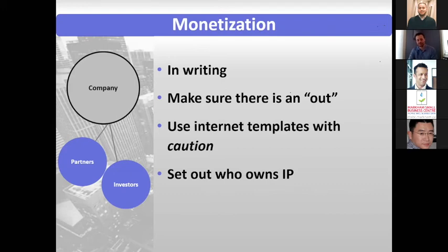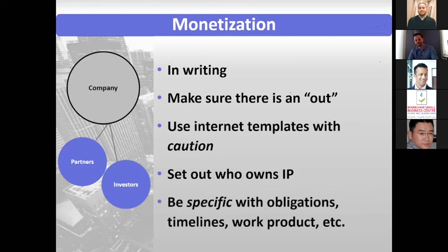Make sure to set out who owns the IP. And to the extent you can be specific, be specific with the obligations — what someone going in has to do, the timelines, what happens if it doesn't work out. If they're giving you prototypes, be specific about when those timelines are and what the end product should look like.